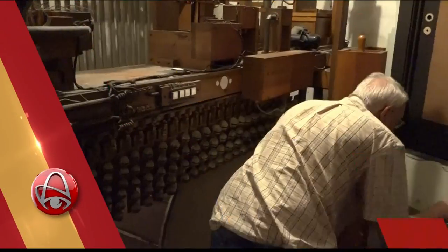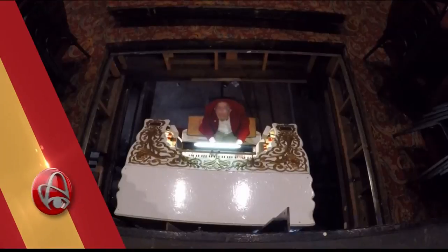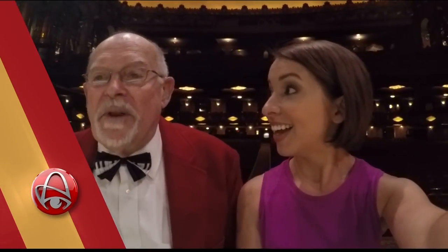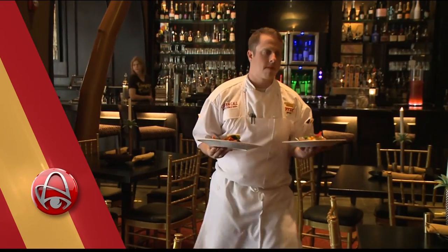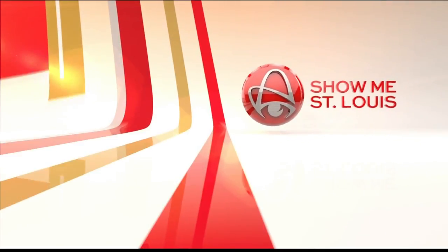So what is this? We'll go behind the scenes and into places you can't typically go, for a ride in an unexpected place. We're going down now into the basement of the Fox Theater. Plus a couple of places to grab a bite before or after a show. Show Me St. Louis starts now.